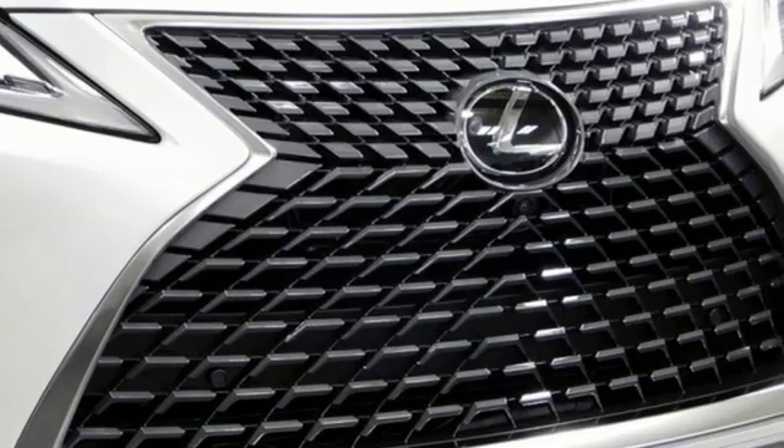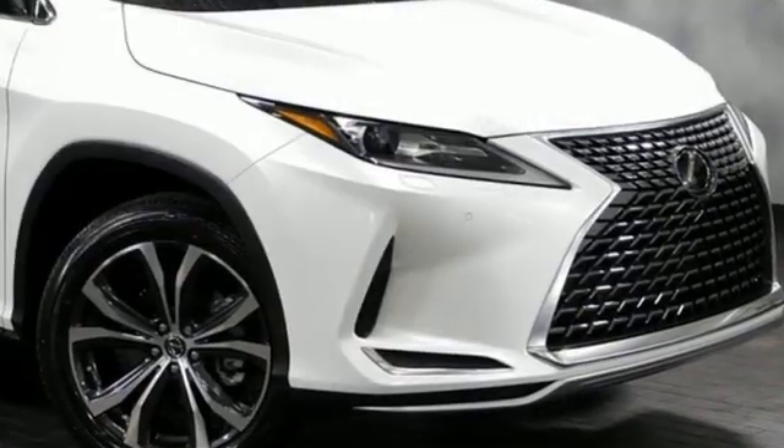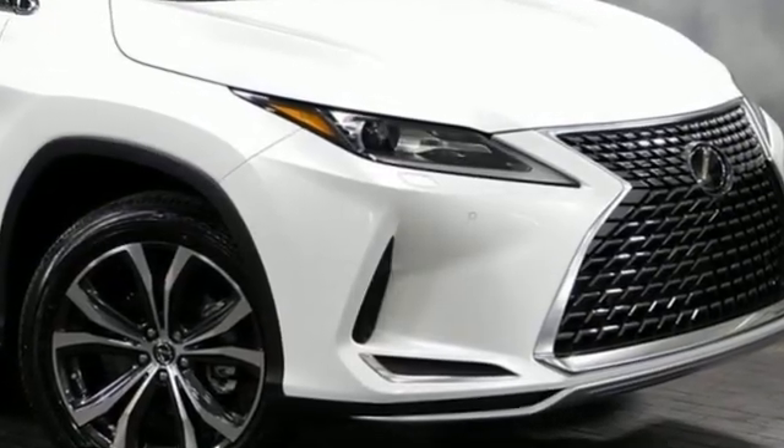Luxury awaits in every Lexus. They say a journey begins with one step — in this case, it begins with a test drive. Start your next adventure today.